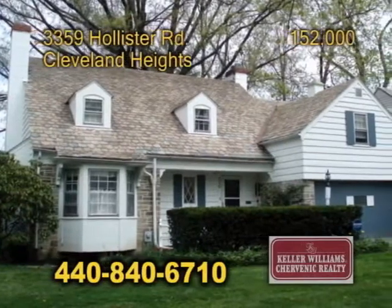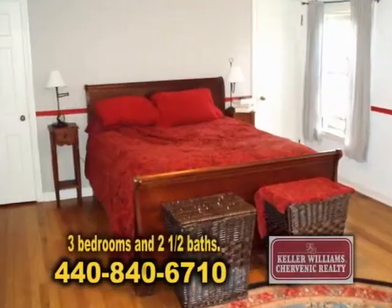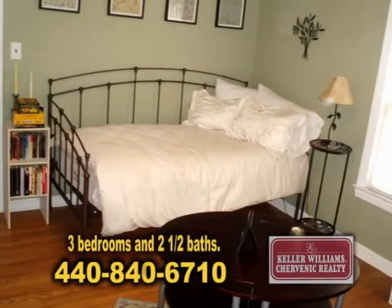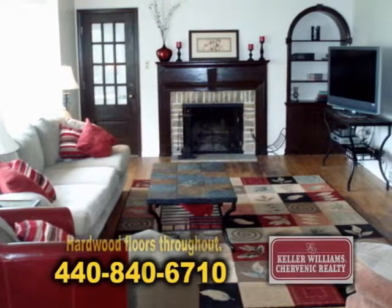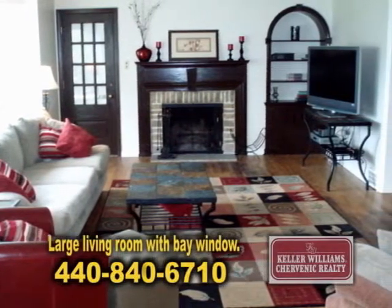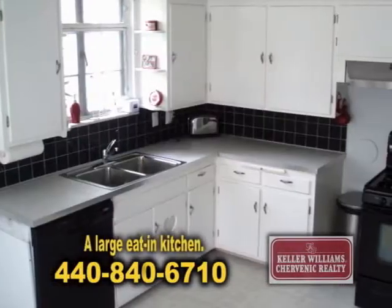Today I have 3359 Hollister in Cleveland Heights. It's a well-maintained, charming Cape Cod with three bedrooms and two-and-a-half baths. This home has hardwood floors throughout. Walk into this home and you're welcomed with a large living room with a wonderful bay window, open to the dining room area, and a large eat-in kitchen rounds out the main floor.